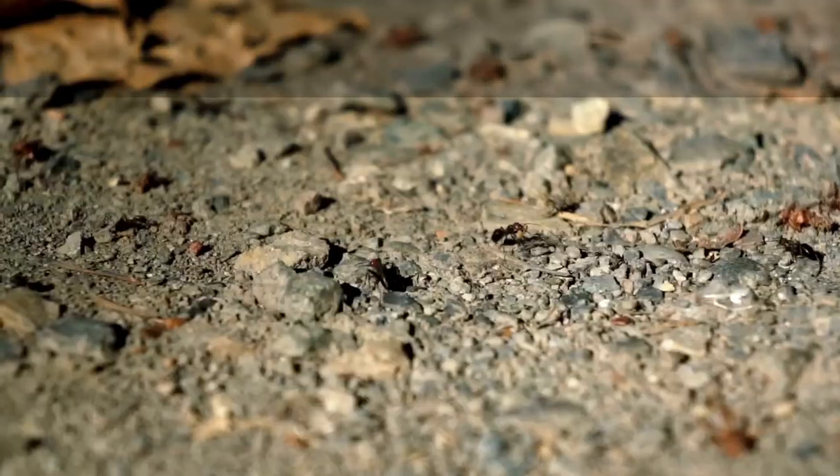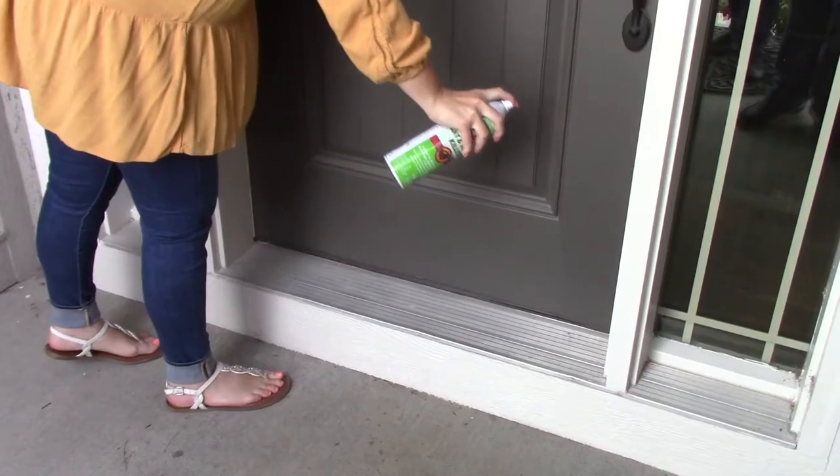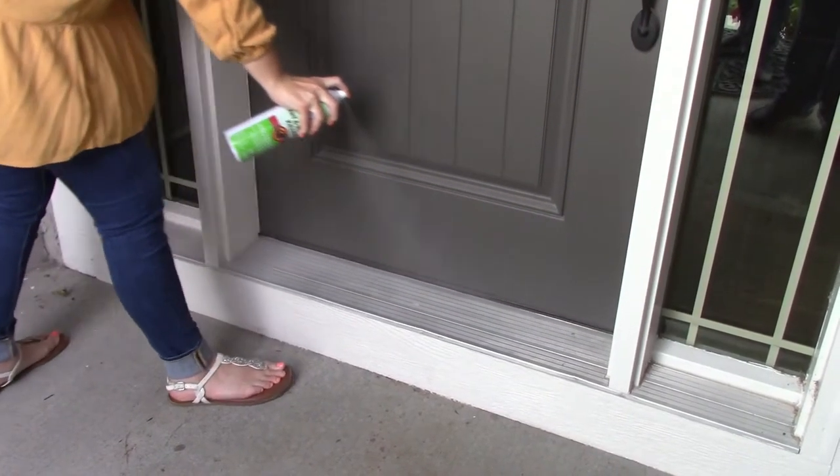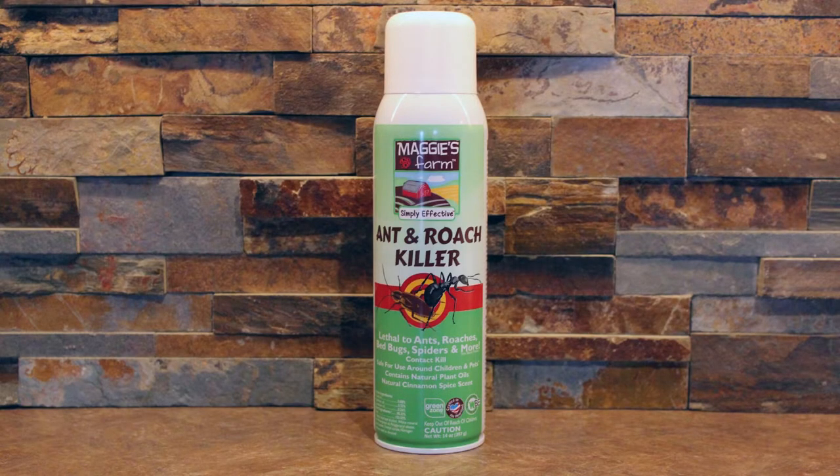It's known to kill and repel pests such as ants and silverfish. When combined correctly, plant essential oils are an effective and more family friendly pest solution.